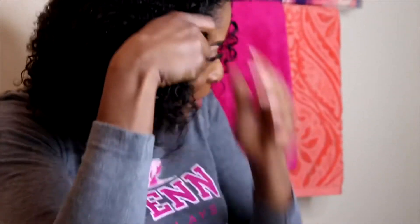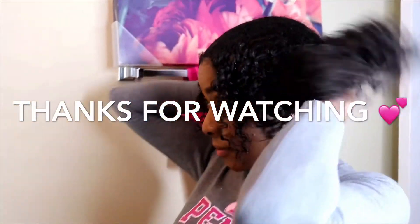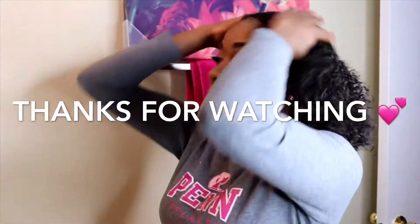Your makeup looks good. Thank you. So you just want to play with it until you figure out what type of style you want to create for your hair.